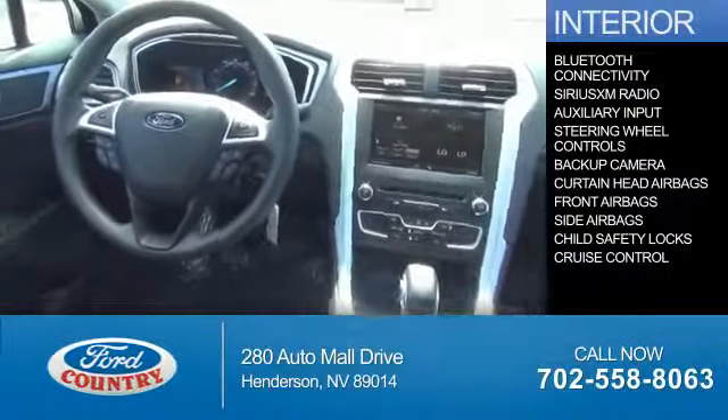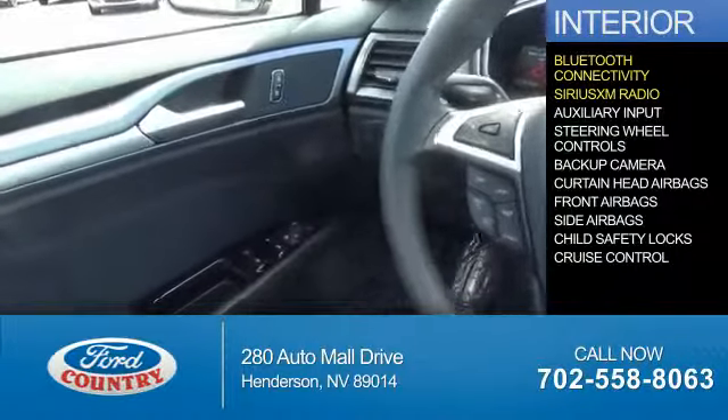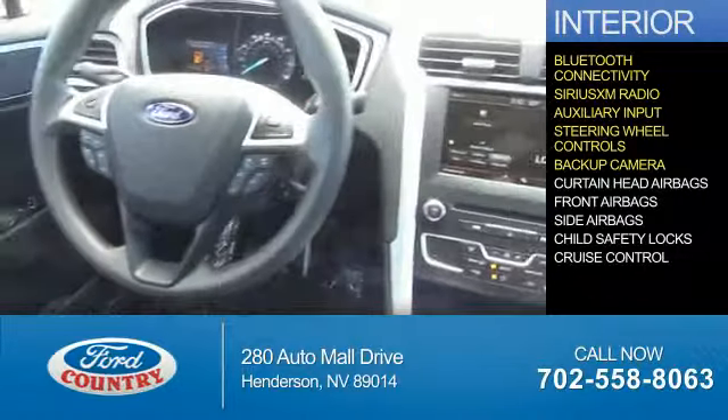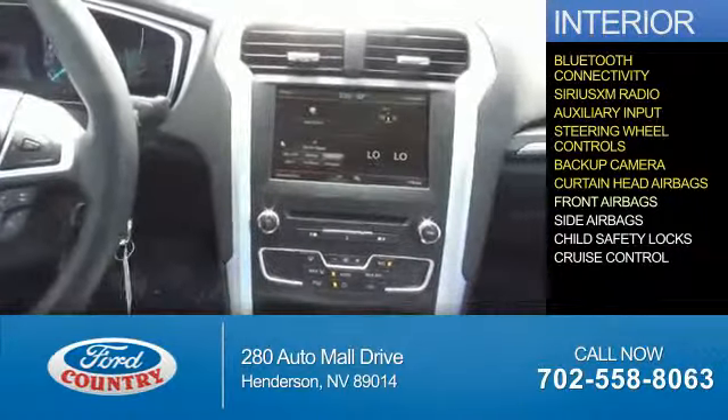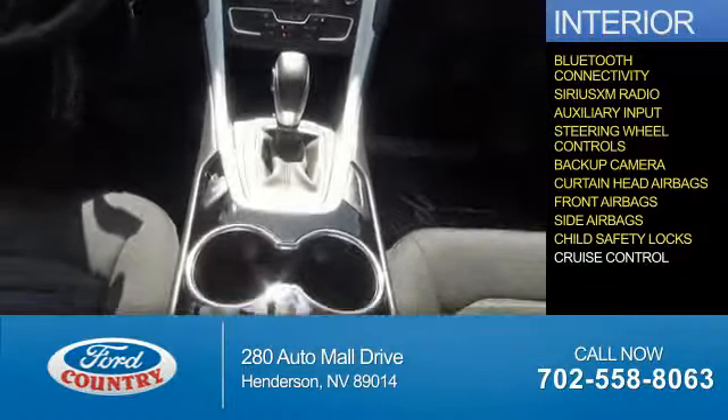Inside you'll find Bluetooth connectivity, Sirius XM satellite radio, an auxiliary input, steering wheel controls, a backup camera, curtain head airbags, front airbags, side airbags, child safety locks, and cruise control.